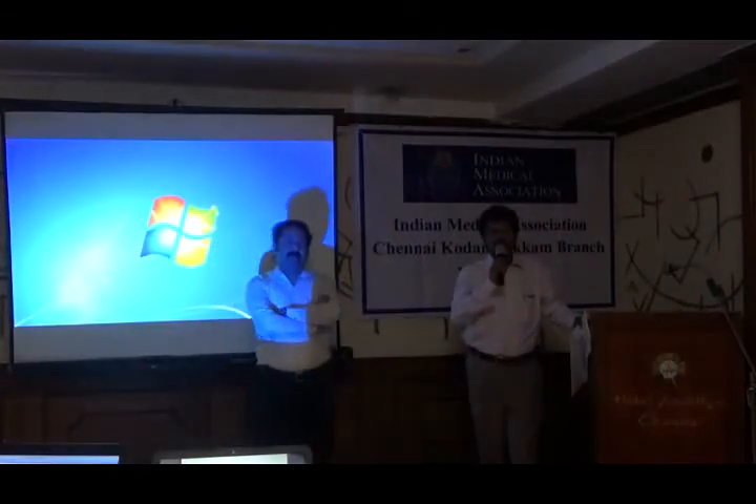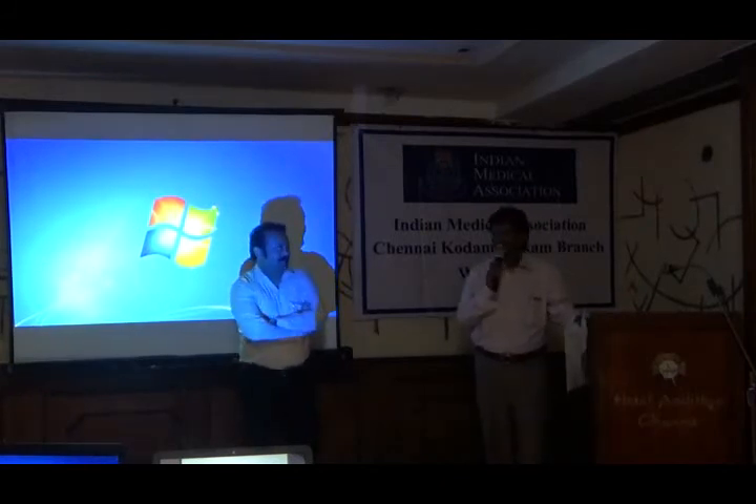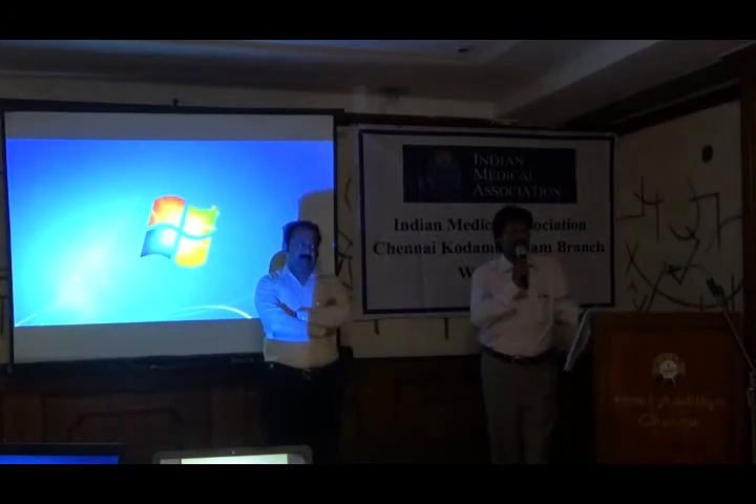Thank you very much for a very electrifying lecture. Please give a big hand. Now I take Professor Dr. Chandashir to hand over his certificate of authorization. After that, any questions please go ahead.